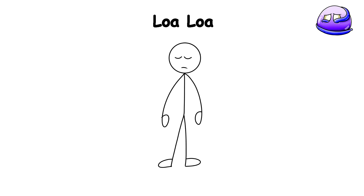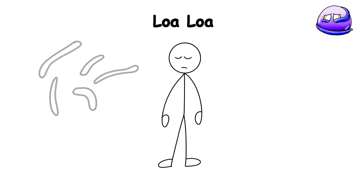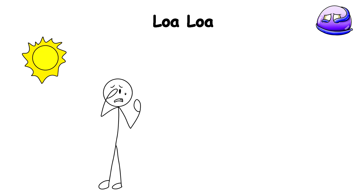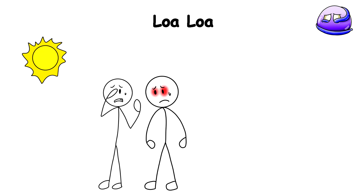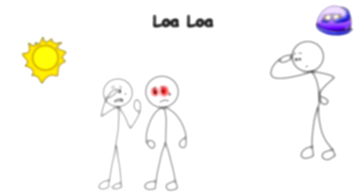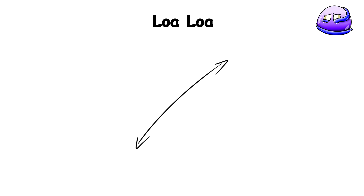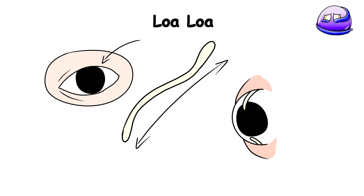Loa Loa. Whenever you close your eyes, once in a while you have these eye floaters, which are usually normal bacteria floating inside the back of your eye. But one day, suddenly, you feel an intense itching and burning sensation in your eye. As you rub it, your vision starts to blur, and to your horror, you catch a glimpse of something wriggling beneath your eyelid — a long, slender worm slowly emerging from your eye socket, breaching the surface in a snake-like manner.